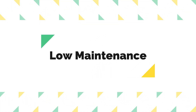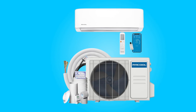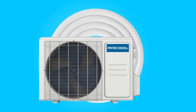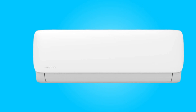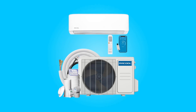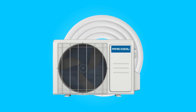Number 3: Low Maintenance. Maintenance is a breeze with this system. The filters are easily accessible and can be rinsed with water, providing a convenient way to keep the air handler clean. Additionally, cleaning the indoor and outdoor units is a straightforward task requiring only a simple wipe down.